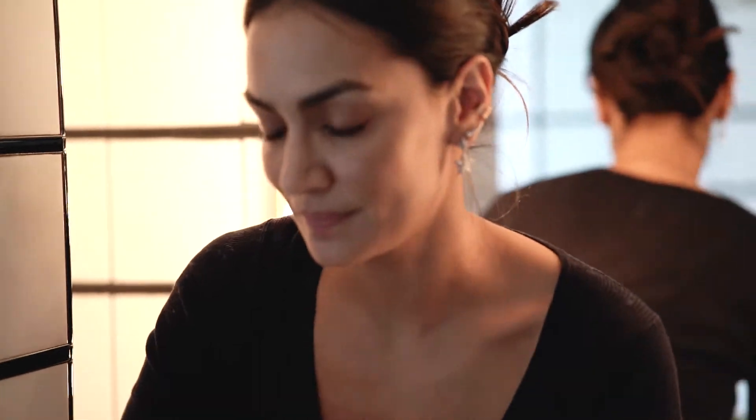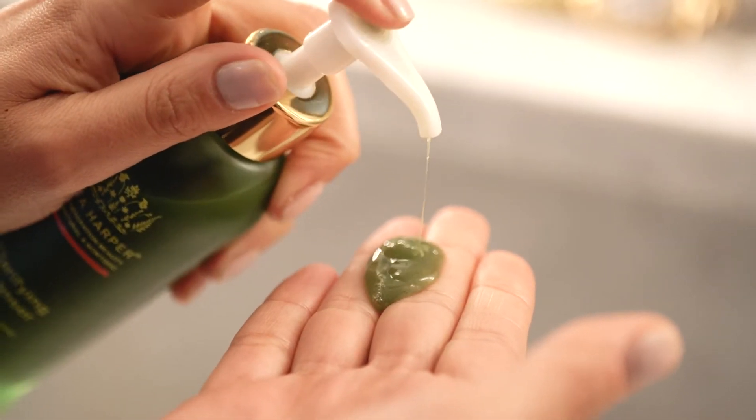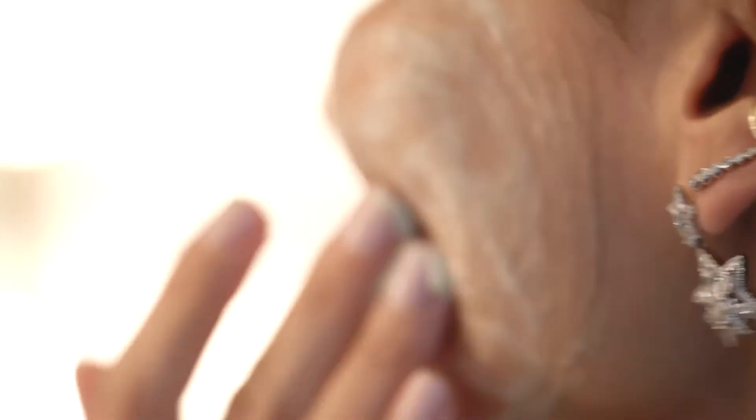Like all of our cleansers, you need to apply it on dry skin. The idea is that these are treatments — you put them in your hand and put them directly on. You don't want to dilute the effect of the cleanser by mixing it with water.